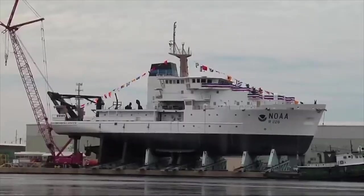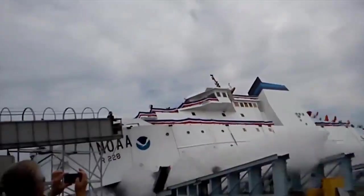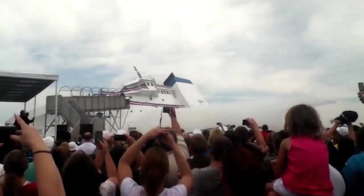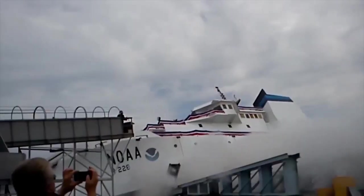Everything looked perfect and promising when the imposing $74 million vessel glided smoothly into the water, generating splashes and enthusiastic applause from onlookers. Despite being inclined significantly, the ship sank slightly but soon stabilized and displayed its magnificent appearance. However, when images of the launch were released, something startling emerged.